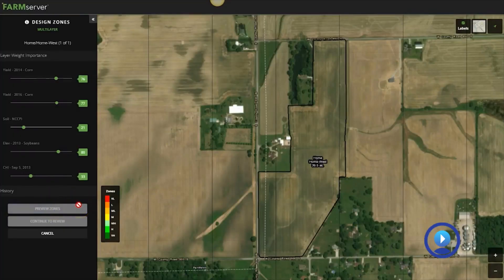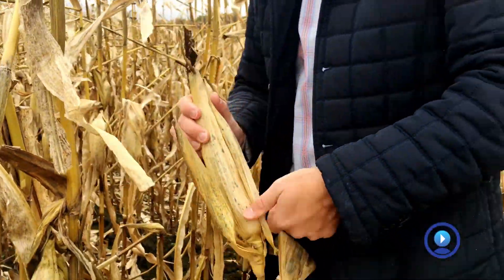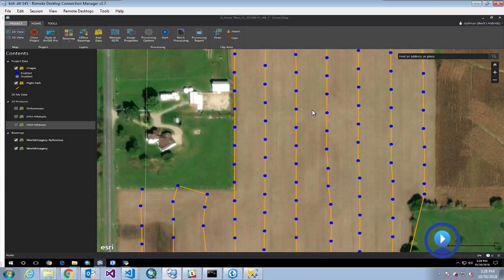Our goal is to get good information and apply that information to help our customers succeed. I got started in developing — I was actually in school as a civil engineer. My first development was a home-built GIS system.